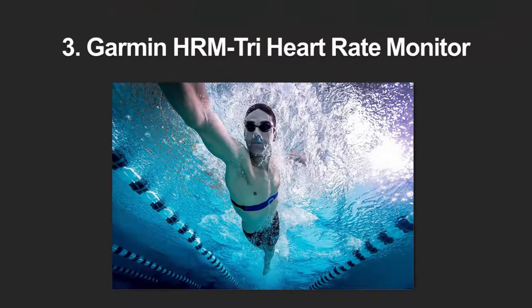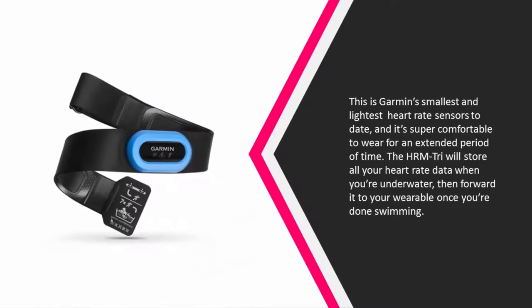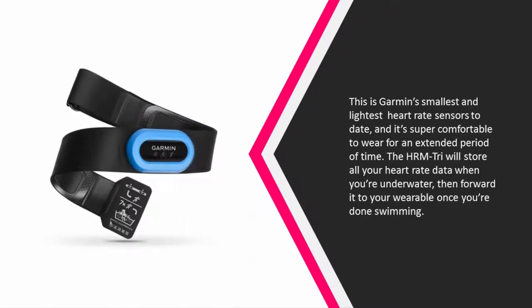Halfway through our list at number 3. This is Garmin's smallest and lightest heart-rate sensor to date, and it's super comfortable to wear for an extended period of time. The HRM Tri will store all your heart-rate data when you're underwater, then forward it to your wearable once you're done swimming.